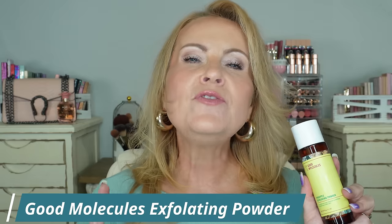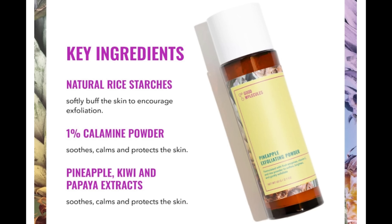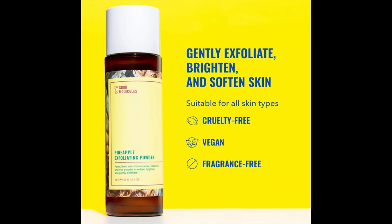Starting out with Good Molecules' Pineapple Exfoliating Powder — if you've heard of the Paula's Choice exfoliating powder, this is a lot like that. It's a beautiful exfoliating powder where you put some in your hand, add a little water, make a gorgeous lather, and wash your face. There's no grit to it — the exfoliation comes from enzymes in the product. I use this as a second cleanse at night, and now twice a day. My skin looks brighter than it has in a long time.